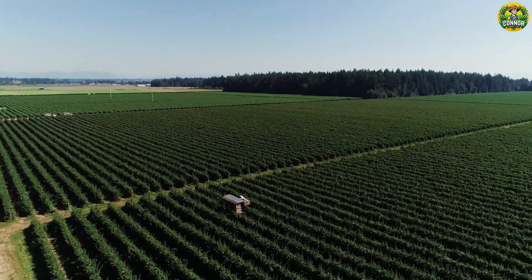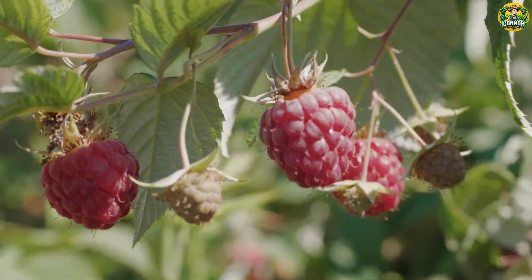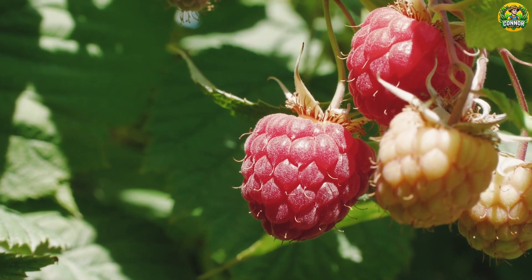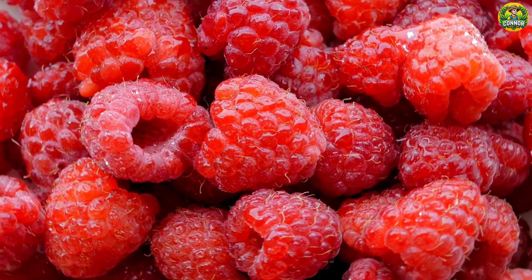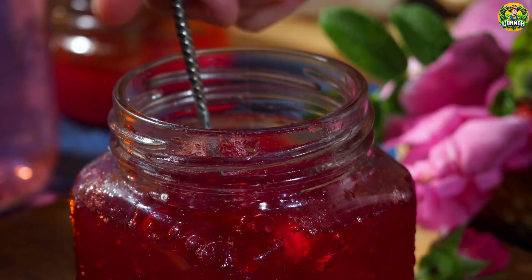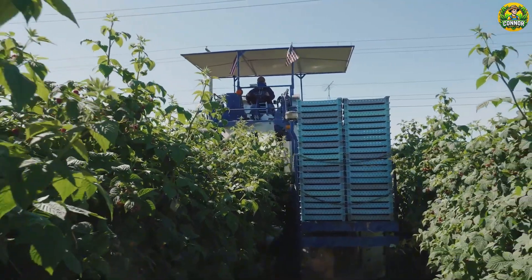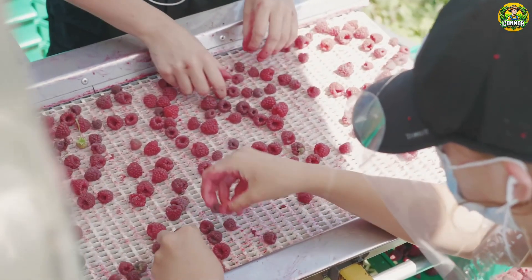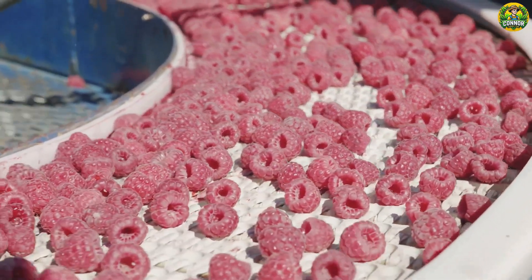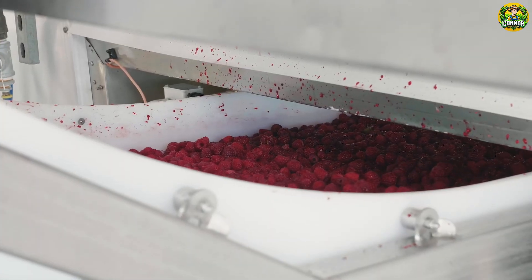Hi, everybody. Today we will explore the world of one of America's most popular fruits, raspberries. Have you ever wondered how those little red gems get from the farm to your breakfast table or that delicious jar of jam? Well, today we're taking you on an exclusive behind-the-scenes tour of the raspberry industry. From cutting-edge farming technology to the dedication that makes it all possible, trust me, you won't want to miss this. Let's get started.